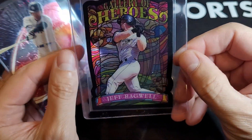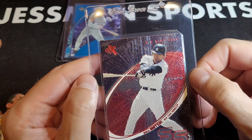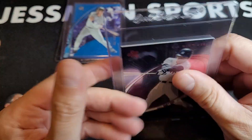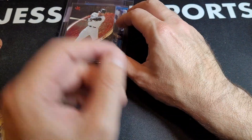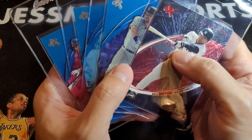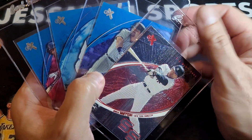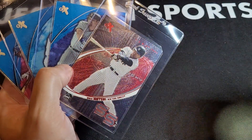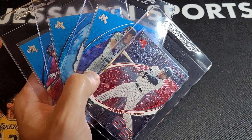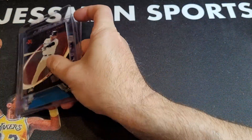Jeff Bagwell Gallery of Heroes — acetate, you can see them. Not much to talk about there. This is the Essential Credentials as well, out of 42. I'm debating right now whether these should go to the vault and just marinate for four or five years. Drinking some wine to help me make good decisions — what would you guys do? Is baseball on its way out? I don't know, I need to think on those more.